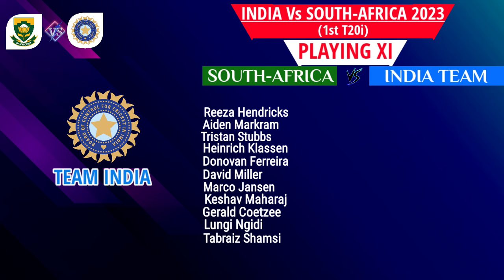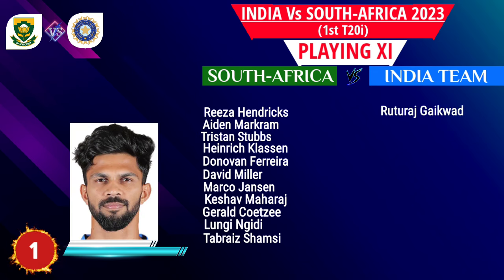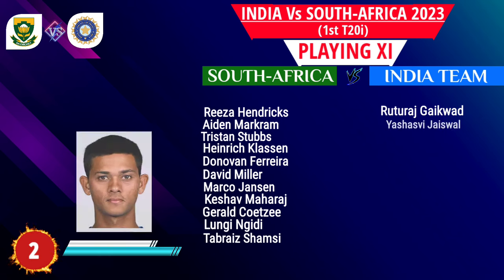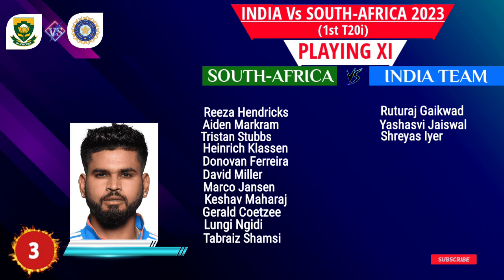Team India playing 11. Number 1: Ruturaj Gaikwad, opening batsman. Number 2: Yashasvi Jaiswal, opening batsman. Number 3: Shreyas Iyer, number three batsman.